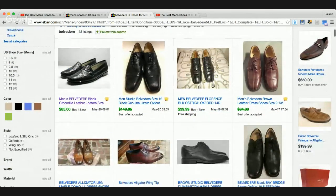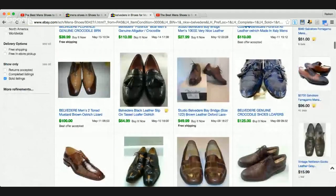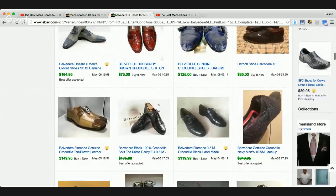Here's a pair that took a best offer at $150. I don't know what it sold for though. Here's one for $20, $40, $125 - you can see the prices are really all over the place. One thing I've noticed is that the nicer the picture, the more it's going for. Belvedere cane exotic eel crocodile - this is a freaky little shoe. Some of these shoes are going for really good money. I'm by no means a shoe expert. I'm just a guy who sees something that looks interesting, looks it up, sees what it's selling for, and does the math.